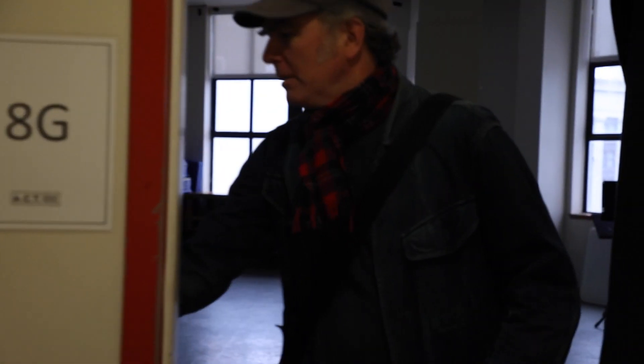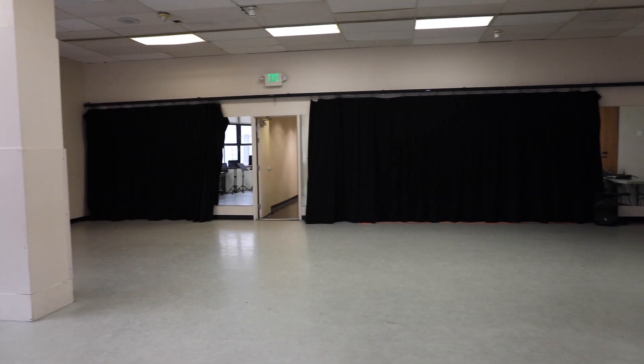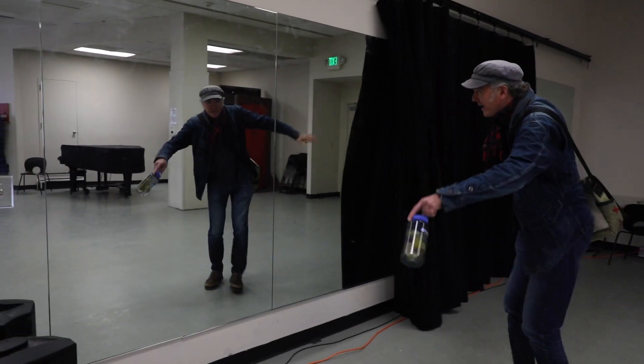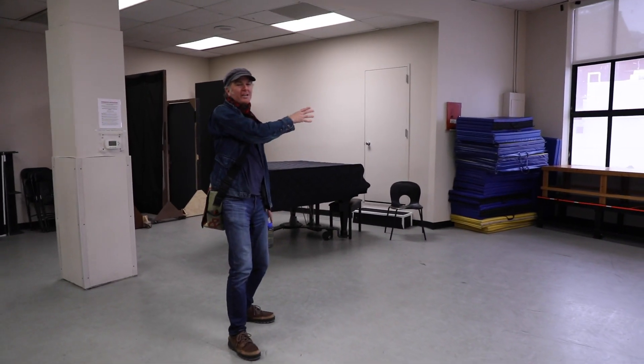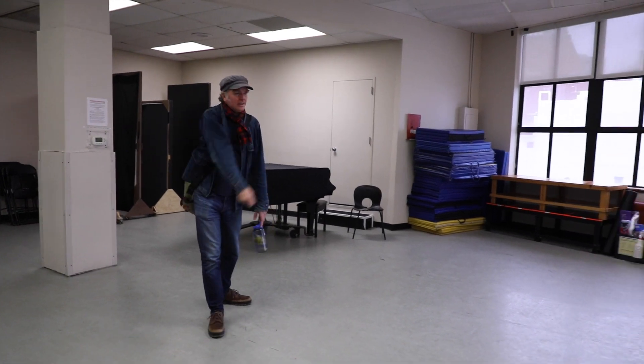This is room 8G. We often use this room for movement classes. There's a mirror here where you can practice your dance and work that out. Nice piano here, some mats. We'll do stage combat in here too — there's plenty of room to swing the swords around, so that's fun.